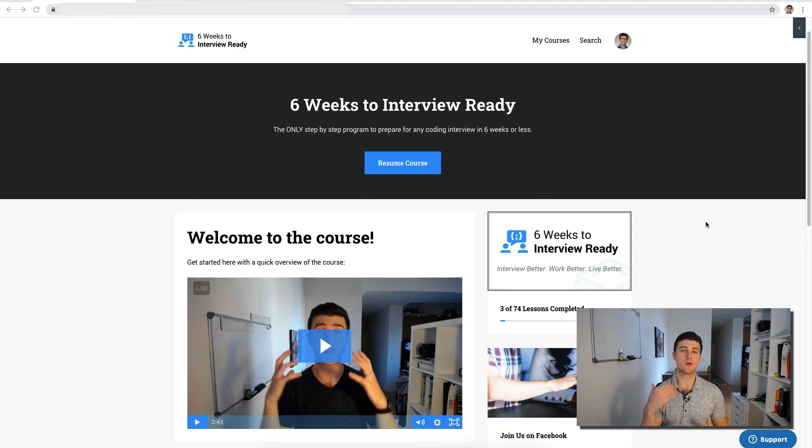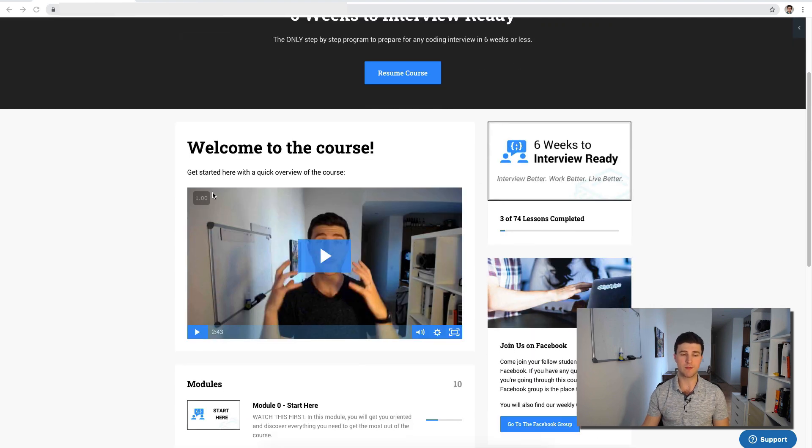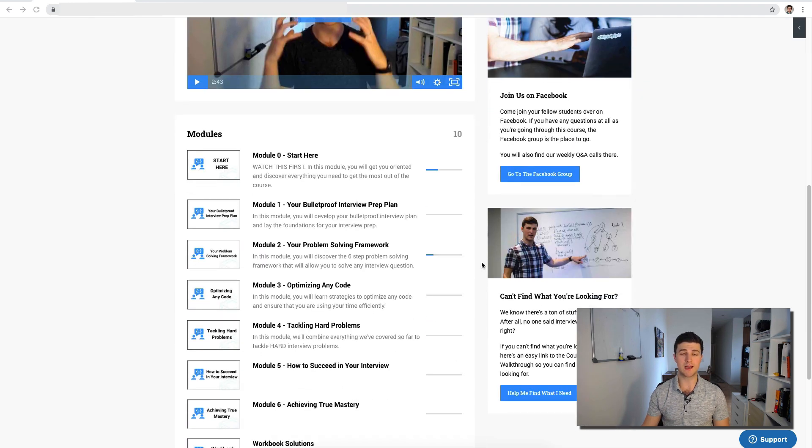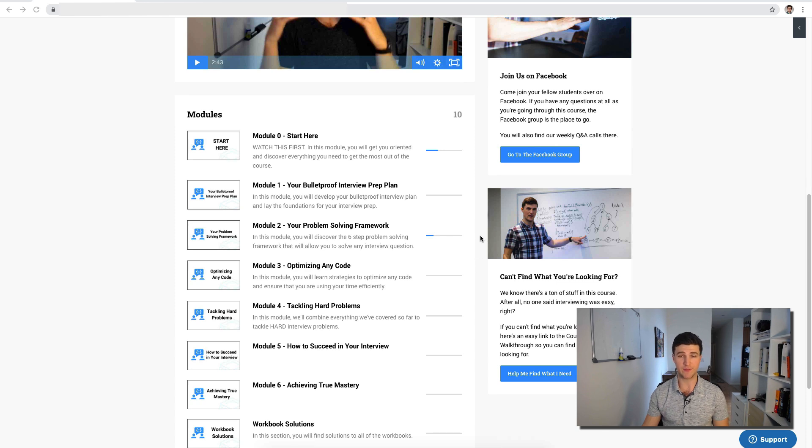When you log into the course it's going to bring you here, and what I want to do in this video is show you what's included so you have a good idea of whether this course is right for you. When you come into the course you're going to see a progress indicator, a welcome video, and you can select to resume where you left off. I want to take you in and show you what actual content you can expect.